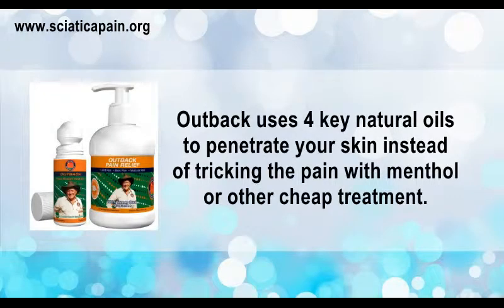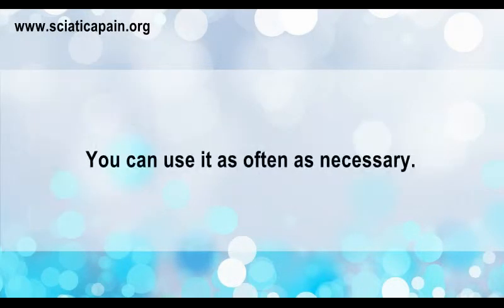Outback uses 4 key natural oils to penetrate your skin, instead of tricking the pain with menthol or other cheap treatment. You can use it as often as necessary.